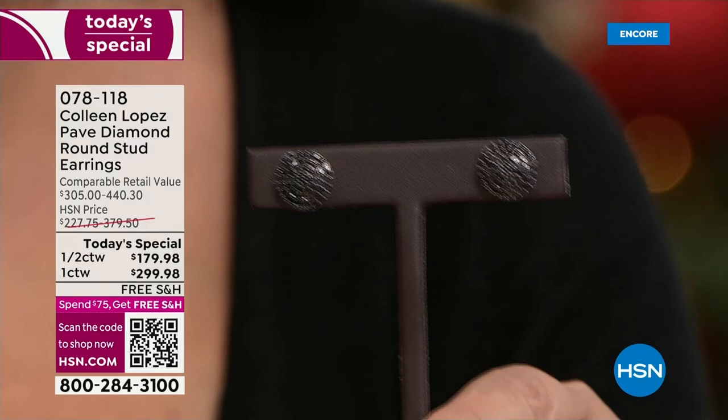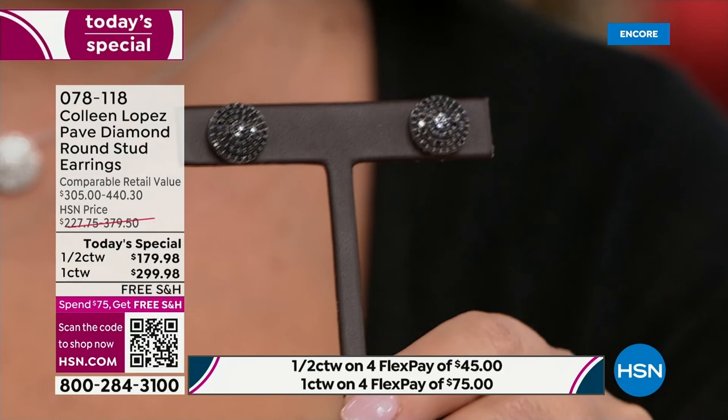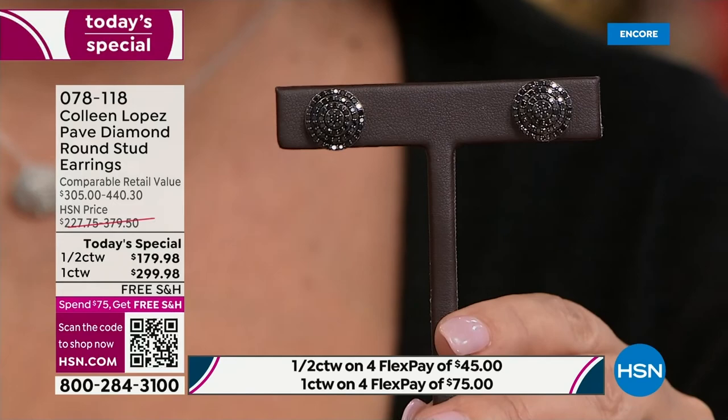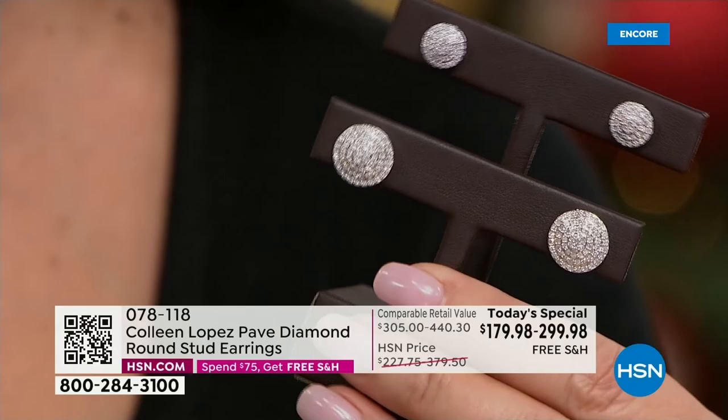The black diamonds are also gorgeous - look at all the sparkle. It's like little marquee lights when you move them. Full carat or half carat, $179.98 for a half carat of H-I white diamonds - that is nuts. I honestly do not even know how we were able to make that happen. It's really thanks to our partnerships with our wonderful vendor who pulled out all the stops.